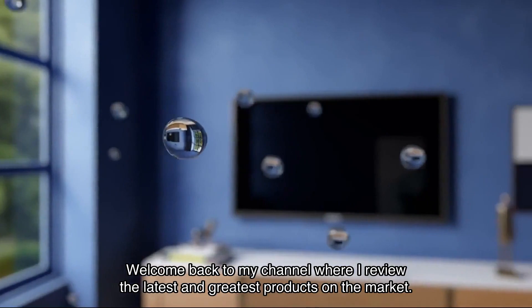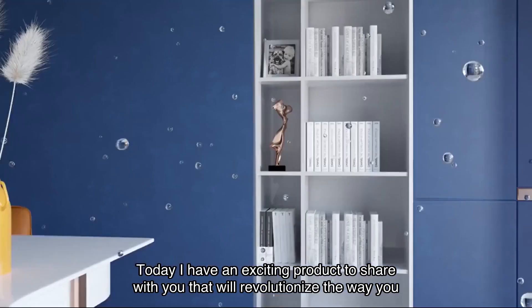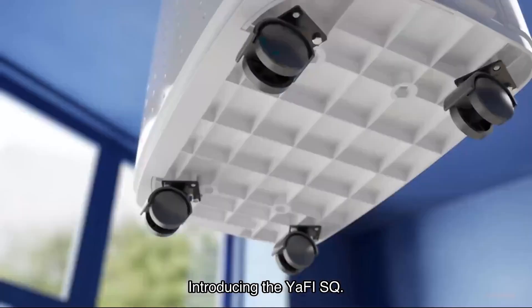Welcome back to my channel where I review the latest and greatest products on the market. Today I have an exciting product to share with you that will revolutionize the way you control humidity in your home — introducing the Yuffie SQ Fort Home Dehumidifier.